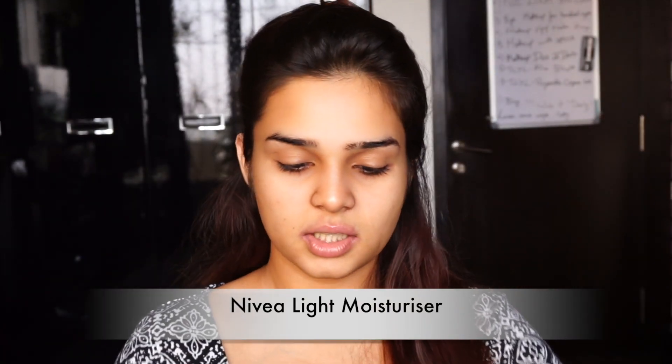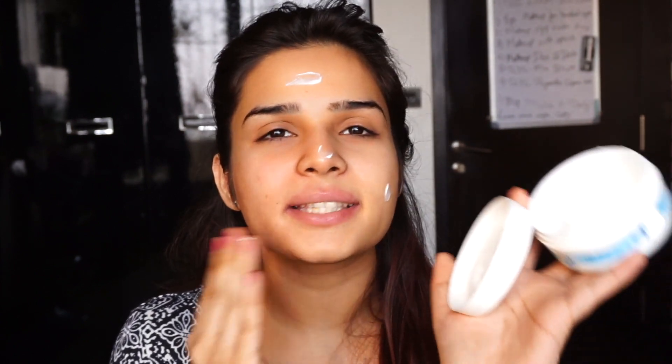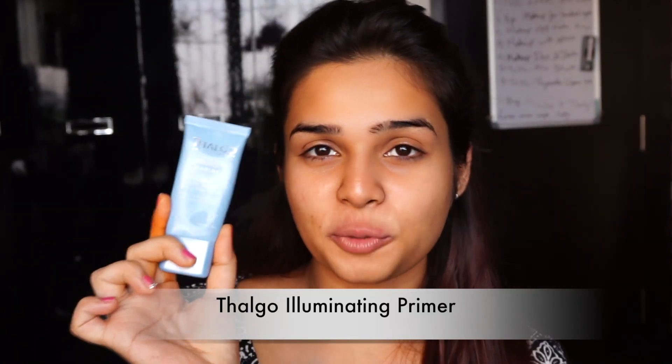I'm going to start off with my moisturizer, taking a slight amount as it is summers. This is a light moisturizer, which is why I like to use it. I'm gonna go ahead with my Thalgo primer — this is an illuminating primer.